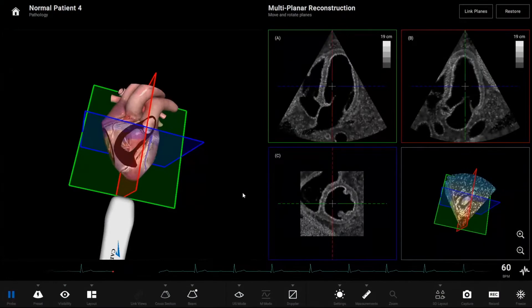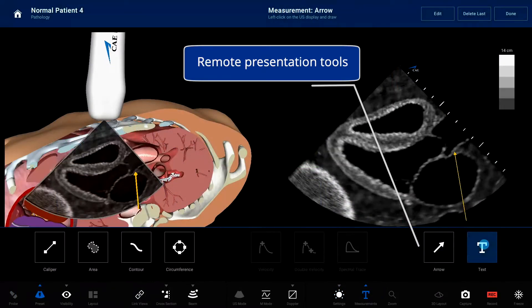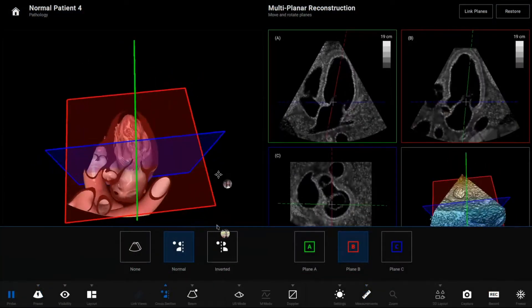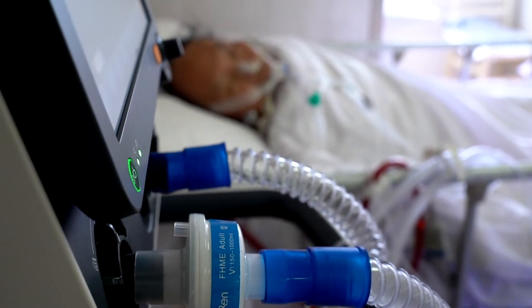We knew that to help you fight this battle, it would be important for you to be able to see everything in the highest of detail. So we enhanced our sonography simulation to the highest fidelity ultrasonography realism that exists. And we added clinical education tools which live on ultrasound devices. 2020 was a really tough year, and we commend you.